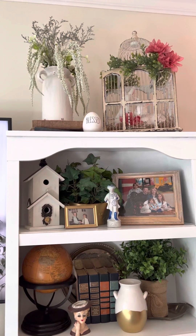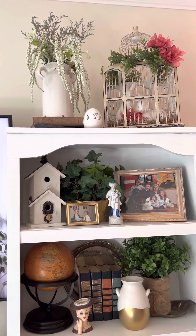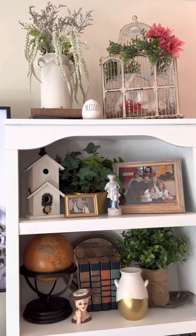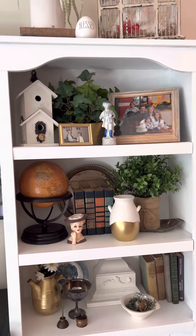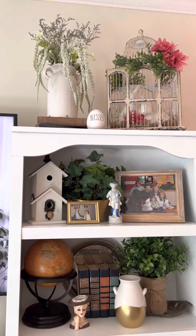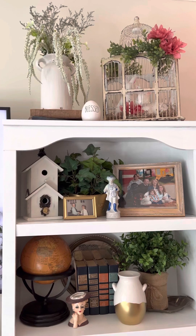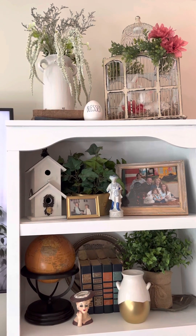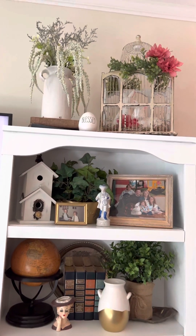Hey y'all, it's Sherry and this is Country Couponing Chicks. I wanted to go ahead and show you some of the pieces I've already picked up at garage sales and thrift stores. Now that I got a few new things this week, I'm thinking of different ways of doing it — that's the trouble with thrifting, you're always finding something new and having to change things around, but I love the pieces.